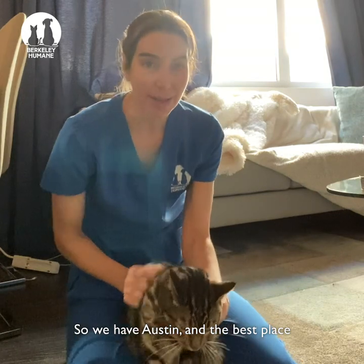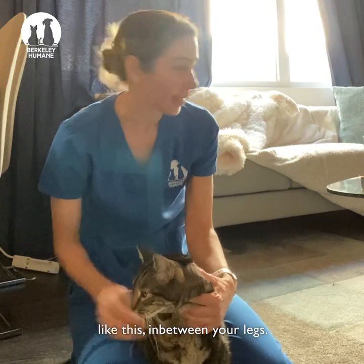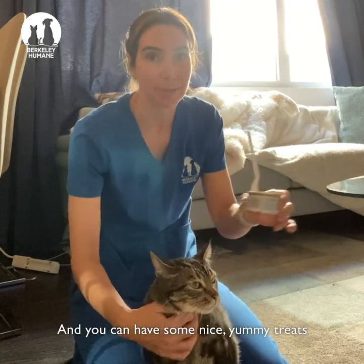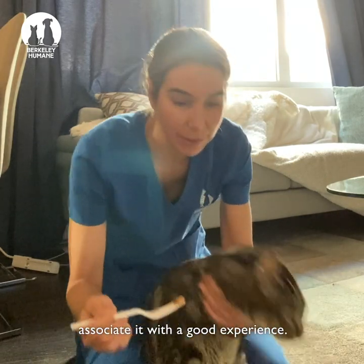So we have Austin. The best place to do it is on the ground like this, in between your legs. And you can have some nice yummy treats that your kitty likes so that they associate it with a good experience.